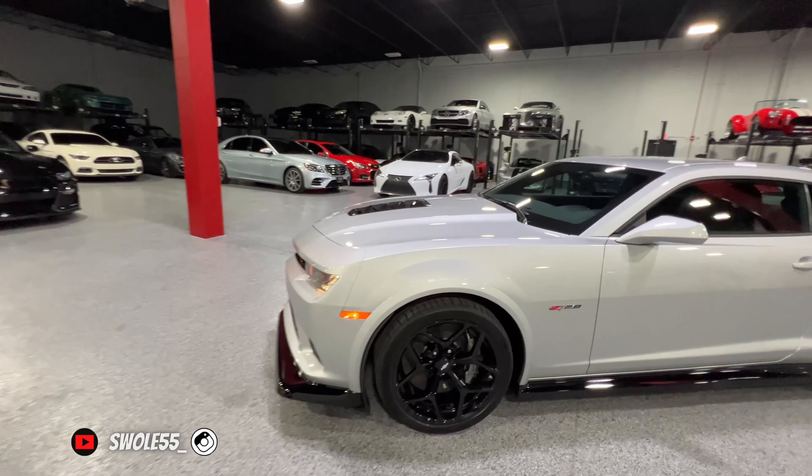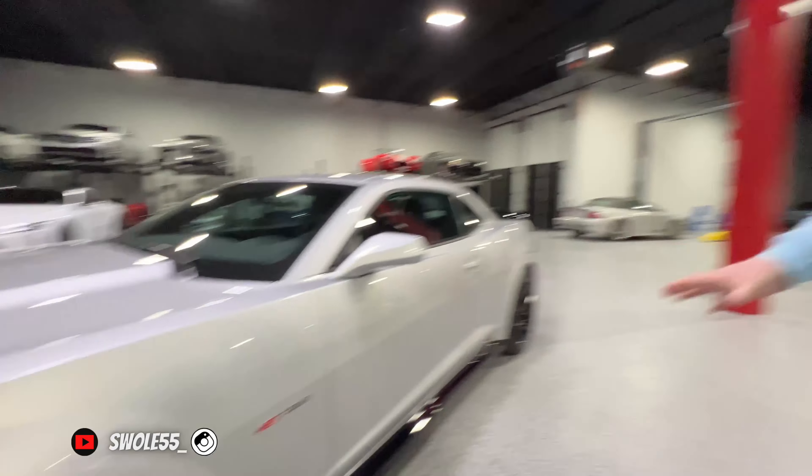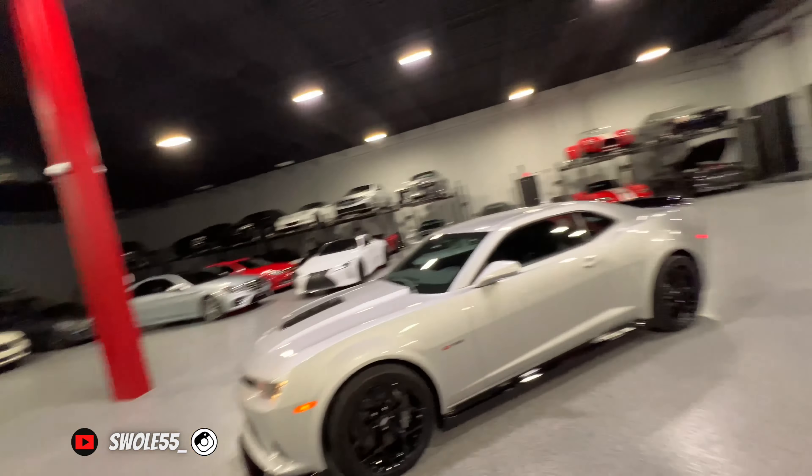The ZL1 has steel brakes — this thing has factory carbon ceramics. That just tells you what kind of car we're dealing with here. Z28, if I'm correct — correct me if I'm wrong — Z28 was the factory option code back in the 60s for a stripped-out Camaro with the biggest engine. It gave you the greater performance option; back then I believe it was the 427 engine. This car follows directly in line with that lineage.